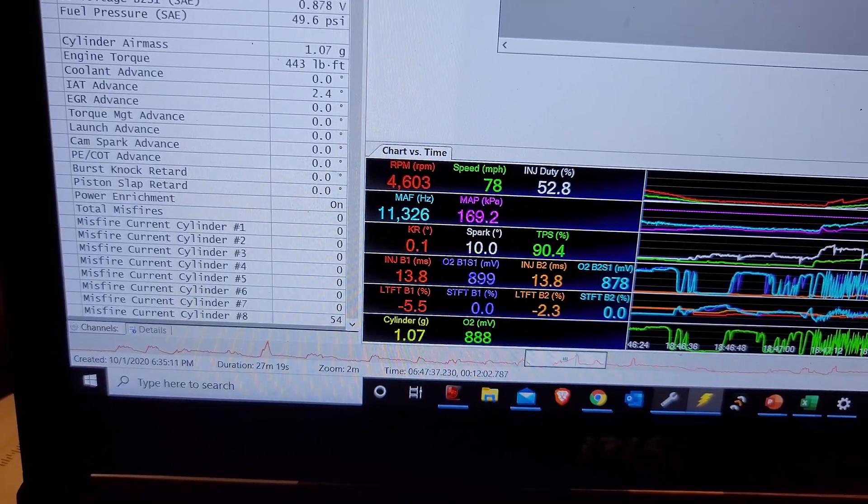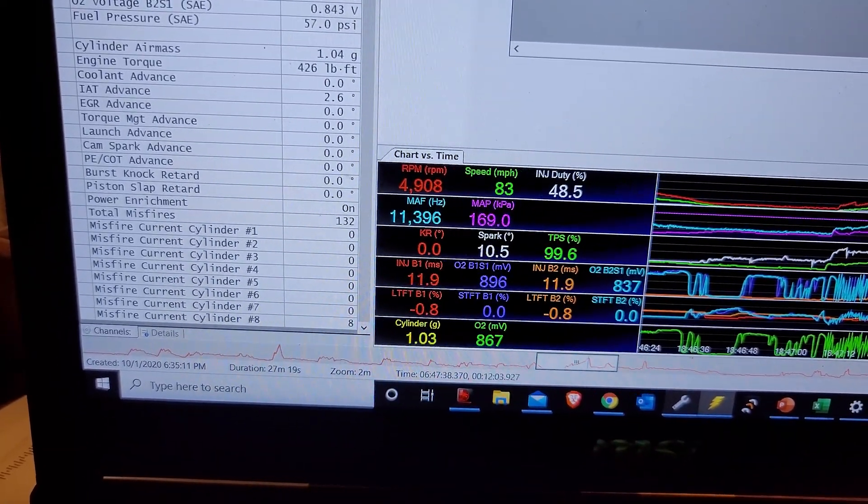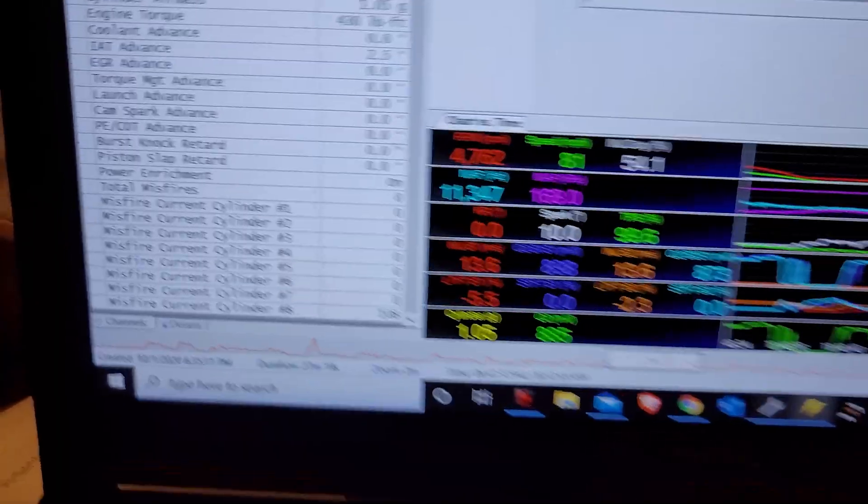That's not just a couple misfires — we're talking 120 misfires on cylinder eight only. Seeing that points me toward cylinder eight. If it was all cylinders across the board misfiring, I'd think it was something in the tune — maybe timing or fueling way off — but being that it's only cylinder eight, I'm going to concentrate all my efforts there.